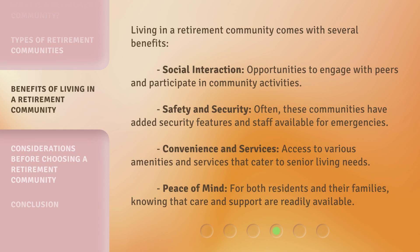Living in a retirement community comes with several benefits. Social interaction: opportunities to engage with peers and participate in community activities. Safety and security: often these communities have added security features and staff available for emergencies. Convenience and services: access to various amenities and services that cater to senior living needs. Peace of mind: for both residents and their families, knowing that care and support are readily available.